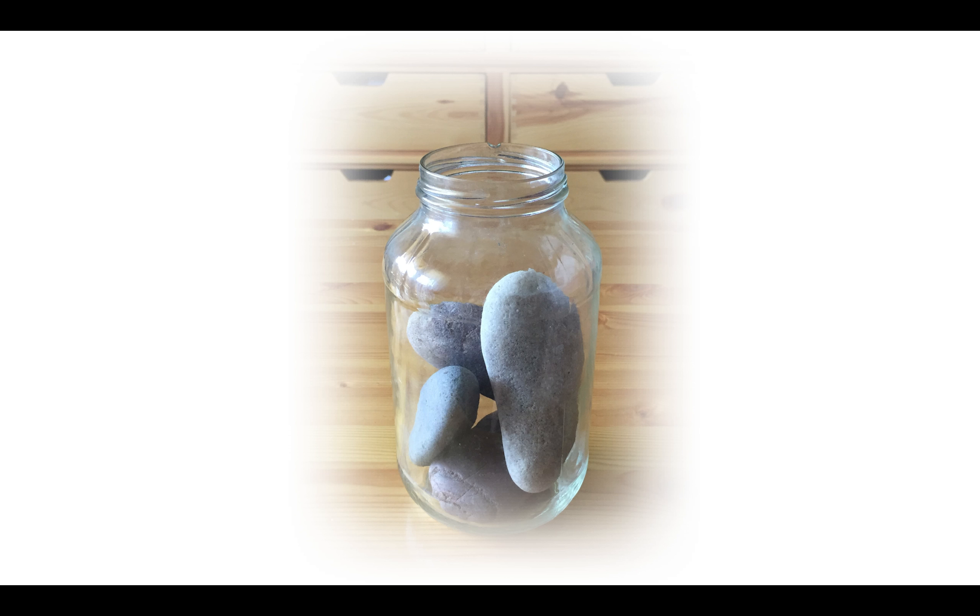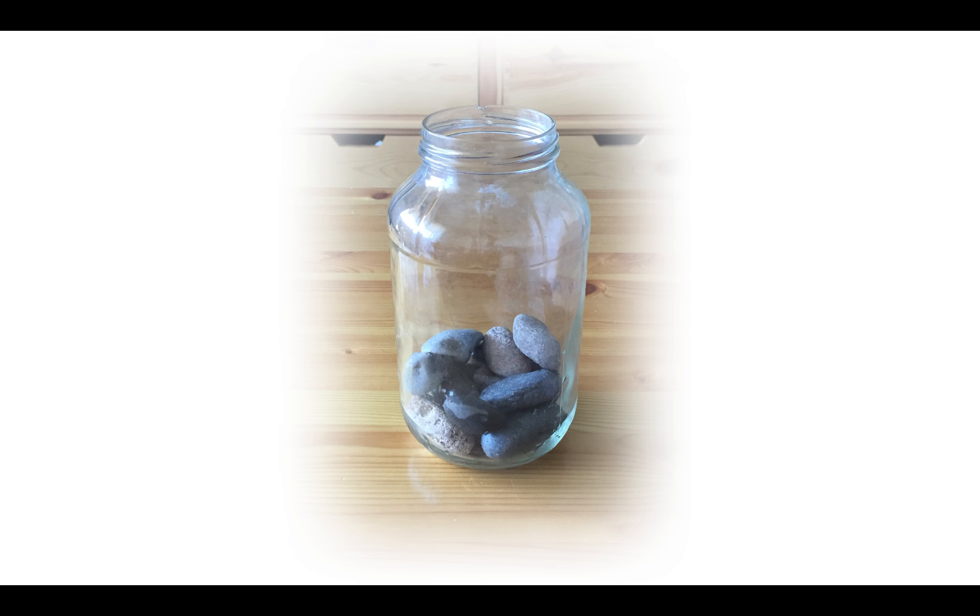These big rocks add a lot of weight to your application and they take up a lot of space. However, they leave some windows and some gaps. These medium-sized rocks can help fill in some of those gaps and they add a good amount of weight, but they can't completely fill up the jar.